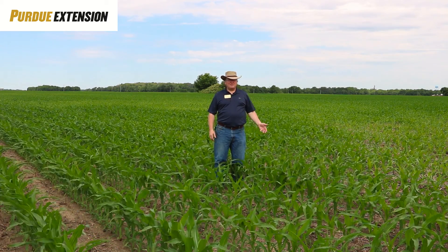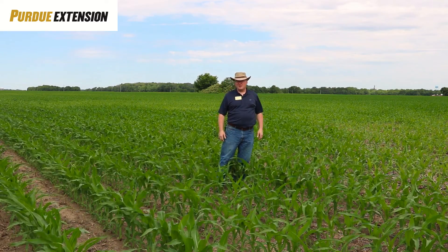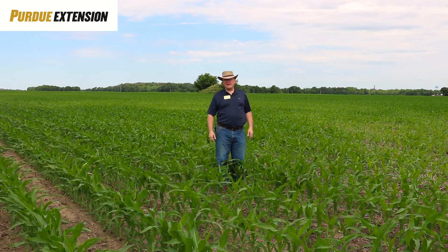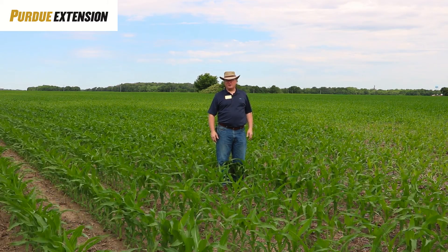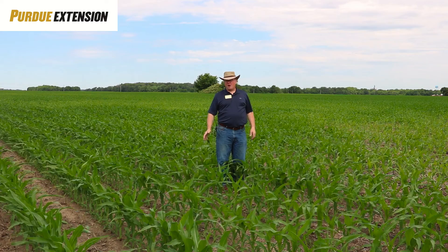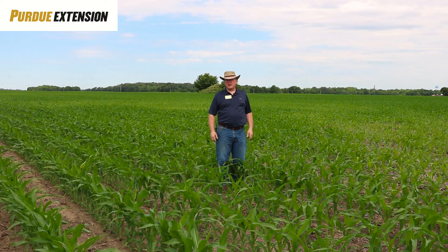The beans will be the same thing. I'm going to say all of our beans in Shelby County are up, unless someone had equipment breakdown or that type of hardship going on. But all the crop in Shelby County is pretty much planted up and going.